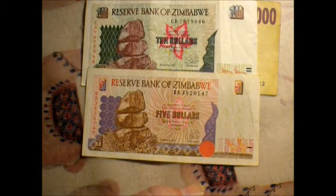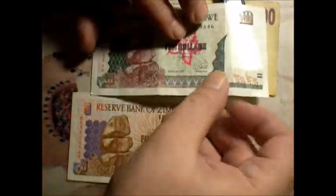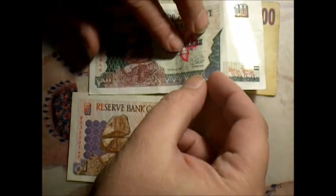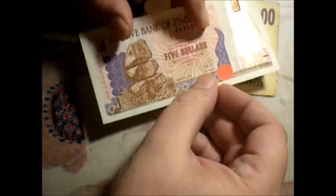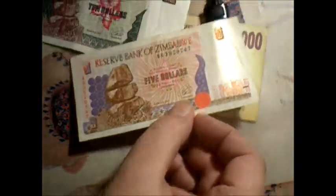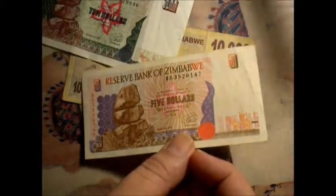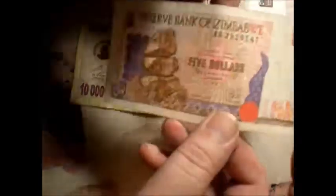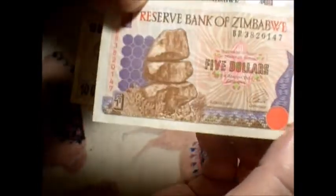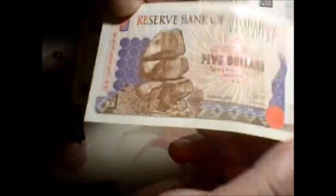Let me get the watermark here — you can see the birdie. I don't know how well you can see that on the camera; I can see it much better doing this. I have no idea if it's working out for you though. Anyway, we have the five — this is five dollars from Zimbabwe.